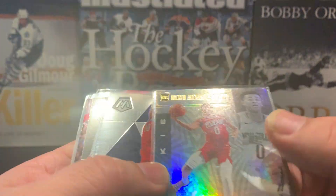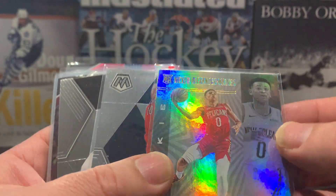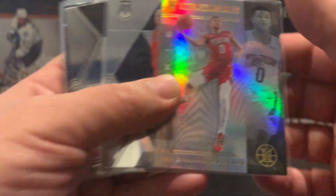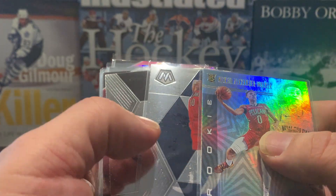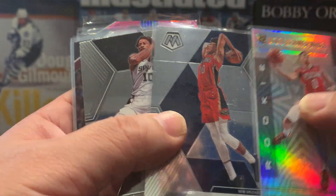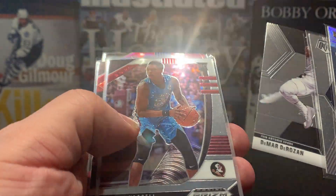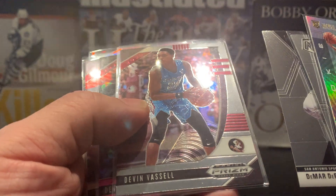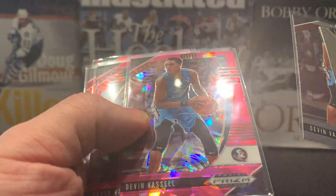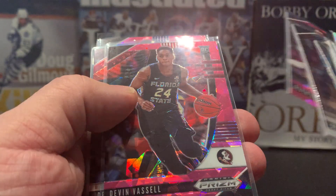I got a rookie card of Mikael Alexander Walker — nice and shiny. So we got the Mosaic product here. We've got Jackson Hayes, DeMar DeRozan. We got a rookie card of Deven Vassal, and then a pink rookie card of Deven Vassal as well. Nice shiny stuff.